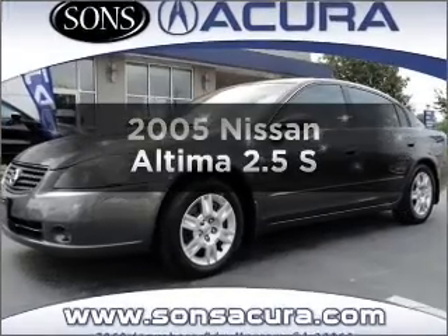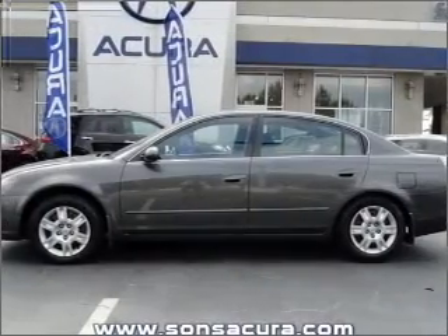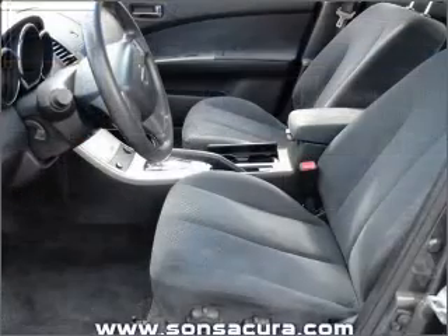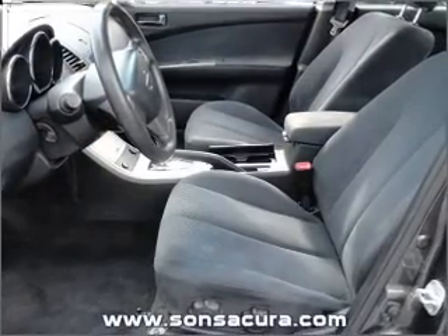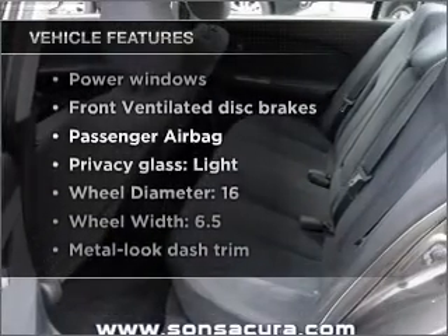Get noticed in this 2005 Nissan Altima. If you're looking for a first-rate auto, this one could be yours today. With an efficient four-cylinder engine that responds smoothly to its automatic transmission. Plus, enjoy these notable features that are included in this vehicle.